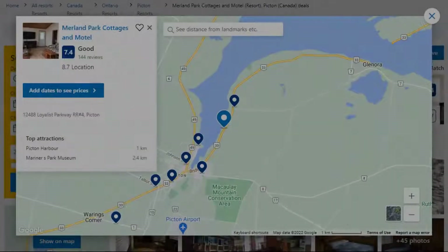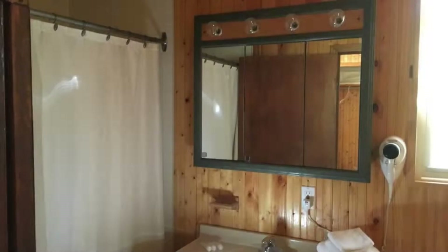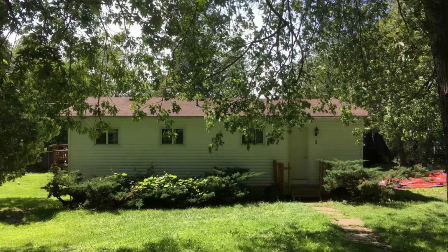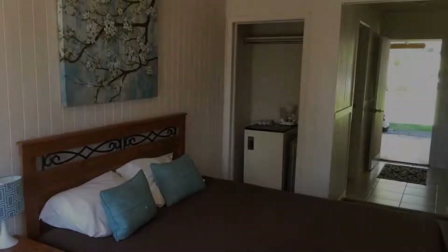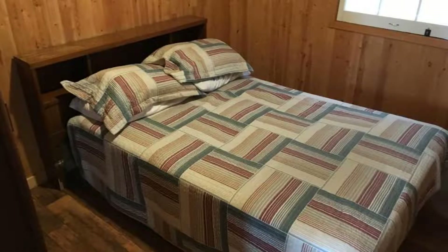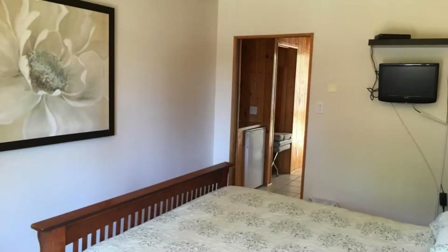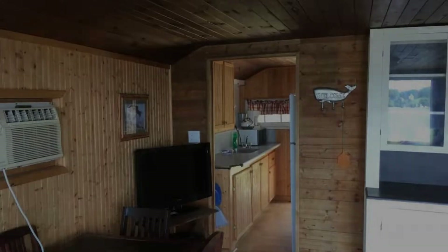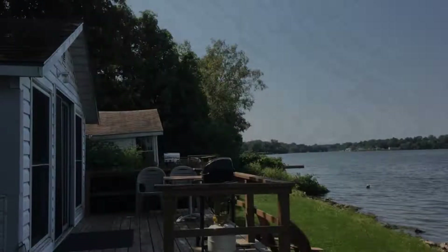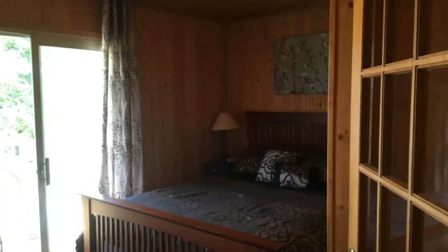Number 4. The location of the resort is excellent and guests love walking around the neighborhood. Check-in time is 3 pm and check-out time is 11 am. Guests are required to show a photo ID and credit card at check-in. Pets are allowed in this resort. There are 10 types of rooms available on booking.com. You can book online and enjoy it.